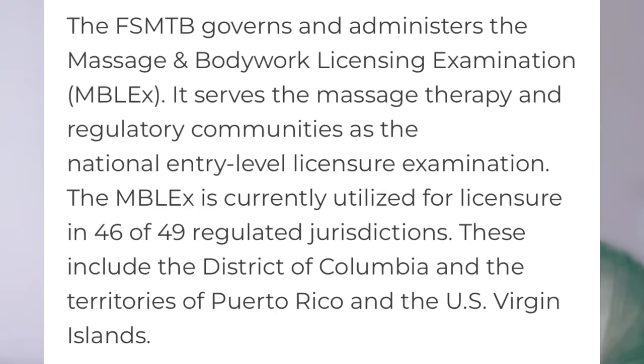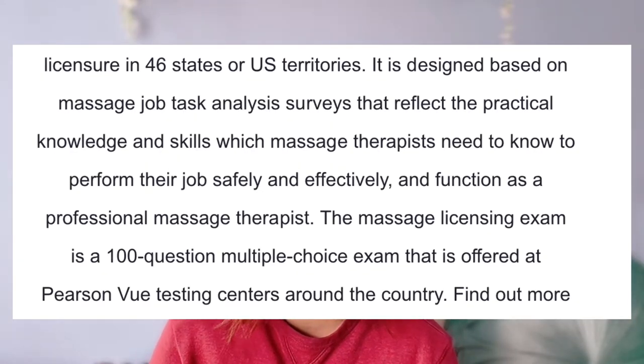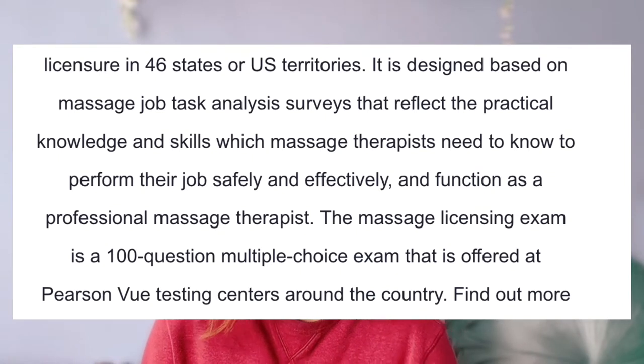So first let me explain what the MBLEX is. The MBLEX stands for the Massage and Bodywork Licensing Exam and it was developed and administered by the Federation of State Massage Therapy Boards. This is the most common exam for massage therapists in the United States — 46 states and US territories require this exam to become a licensed massage therapist. It's designed based on massage job task analysis surveys that reflect the practical knowledge and skills massage therapists need to perform their job safely and effectively.